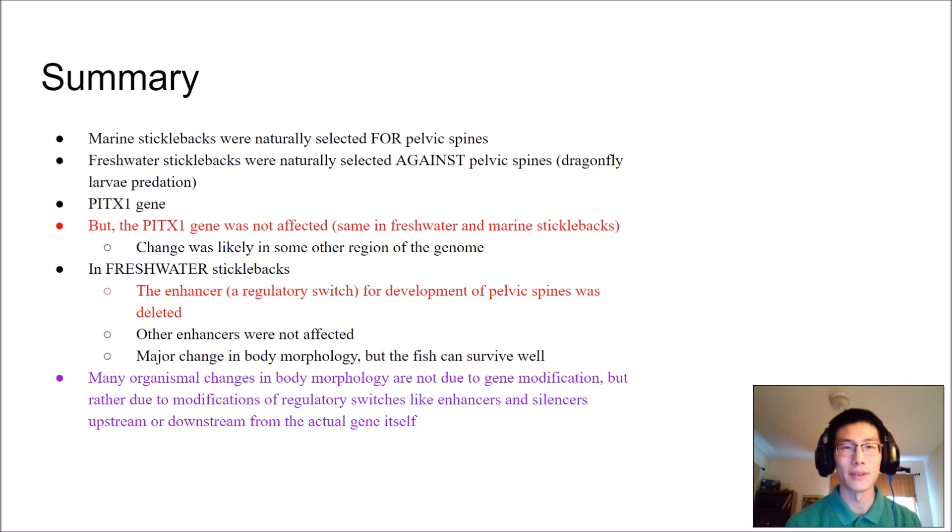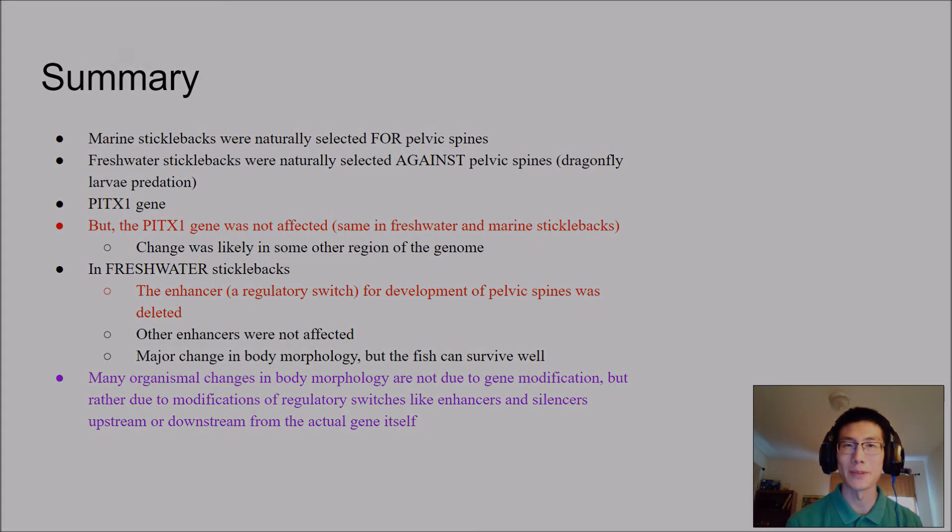Hopefully that made a little bit of sense — sticklebacks are pretty cool little organisms, though they can cause some confusion when it comes to understanding evolutionary processes. I hope you found this video useful, and as always, feel free to email your professors and student tutors if you have any questions. Best of luck studying and best of luck on that exam.